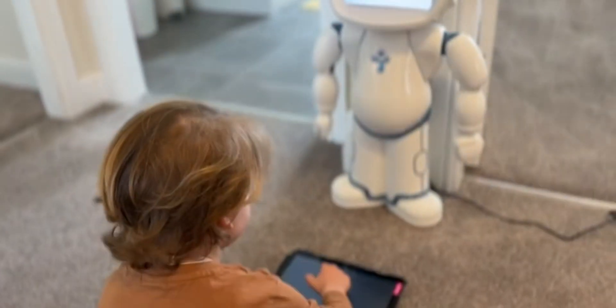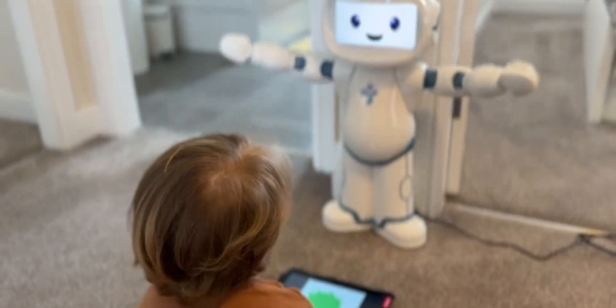So robots, autism, learning, school, kids — how does all this fit together? In this video, I'm discussing the fact that I use this awesome robot by QT from the Lux AI company, and it's absolutely fantastic. Let's get into it.